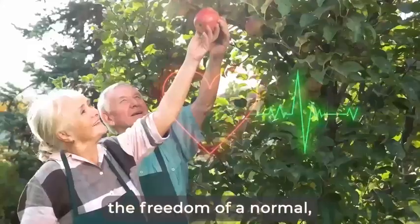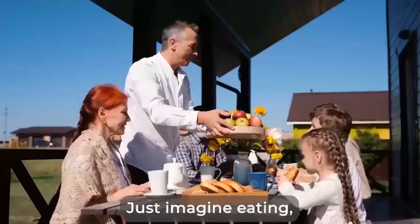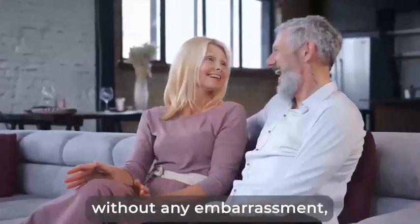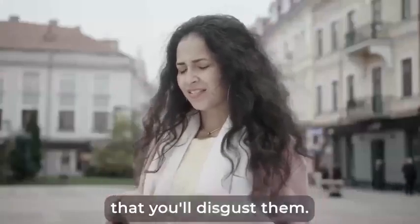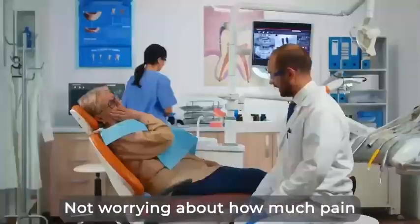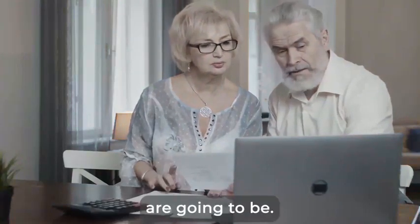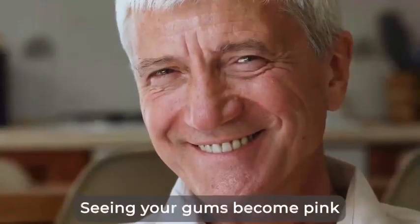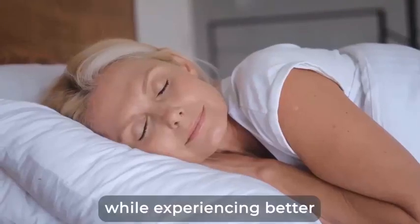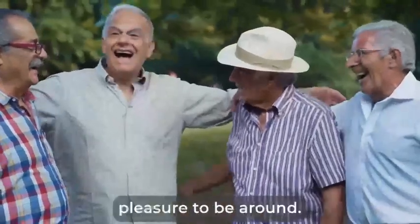It's time for you to experience the freedom of a normal, healthy life and say goodbye to pain and frustration. Just imagine eating, talking, smiling without any embarrassment, not having to cover your mouth. Instead, being able to lean and whisper something to your dear ones without the fear that you'll disgust them, being able to share food from the same plate, not worrying about how much pain you'll have to endure at the dentist, or how big the medical bills are going to be. Just waking up every day and seeing your teeth getting stronger and whiter, seeing your gums become pink and plump, all that while experiencing better sleep, more energy, and a positive mood. In short, a pleasure to be around.